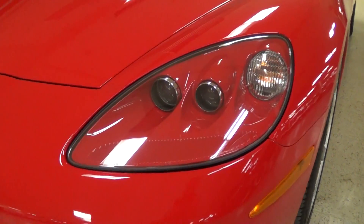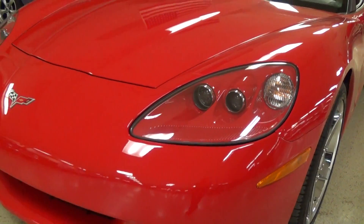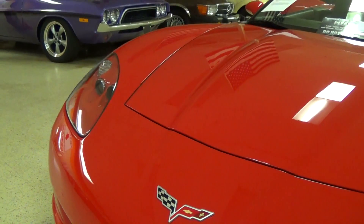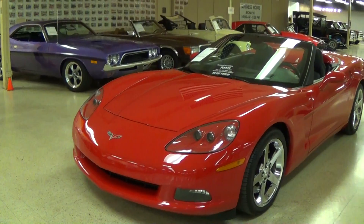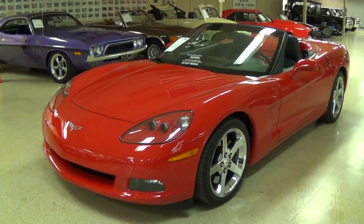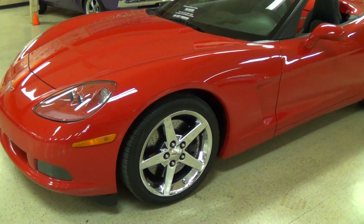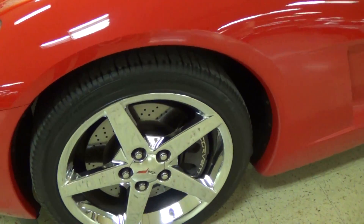You'll notice right away that it has the projection beam style headlamps — and believe me, those are ultra bright. Of course you have the Corvette flag badge right here in the center of the nose. You can see just how slick that paint is. This particular car only has about 6,000 original miles on it, so essentially it looks like a brand new car. It does have the Z51 performance package, so you have the high performance suspension, the good tires, the big cross-drilled rotors, that sort of thing.